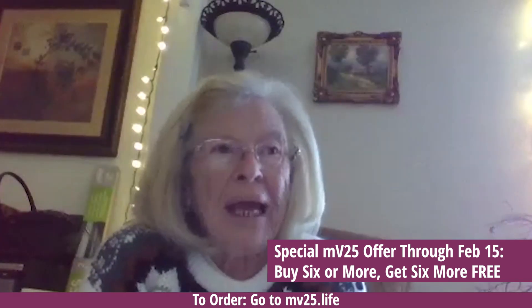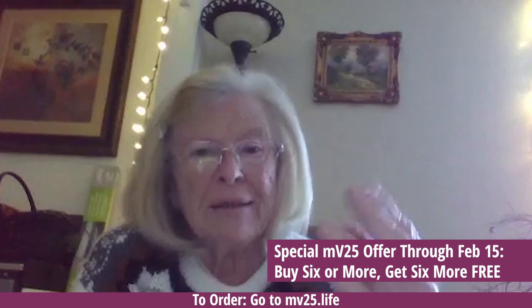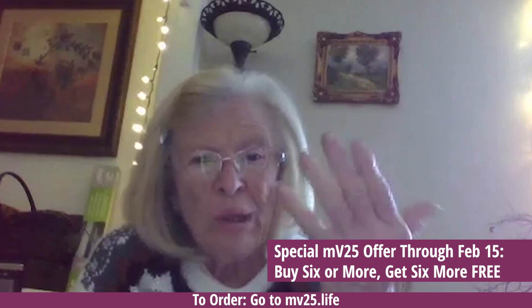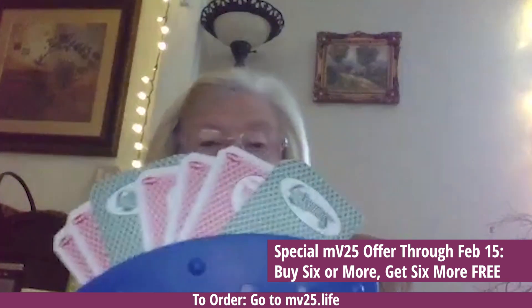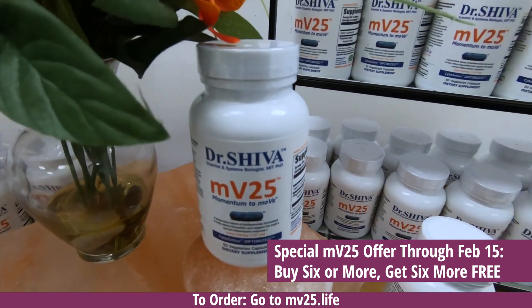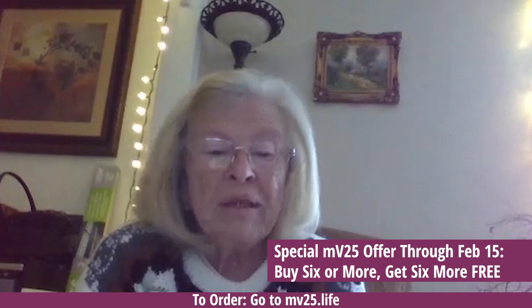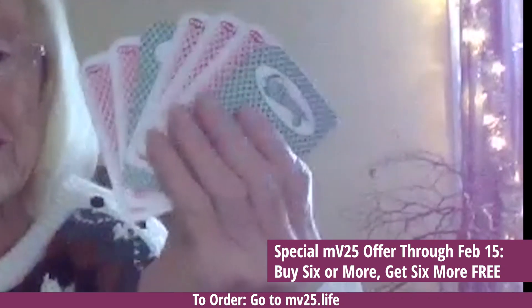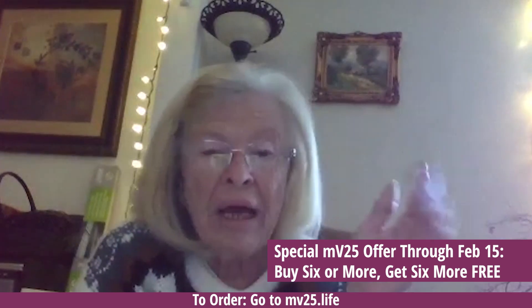Hi, I'm Barbara Ann. My hands would cramp up so that I couldn't hold cards or knit or crochet — they would seize up. I'd have to use a card holder when I played cards with my grandkids. I started taking MV25, and after a bit I was able to hold cards in my hand with very, very little cramping — hardly at all anymore.